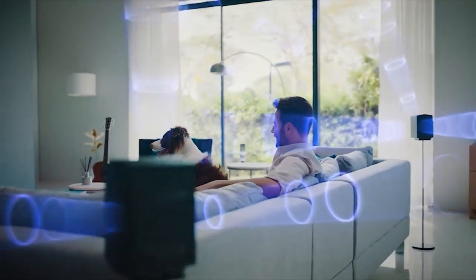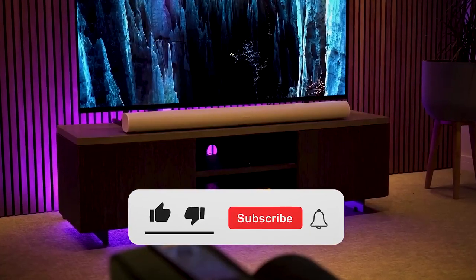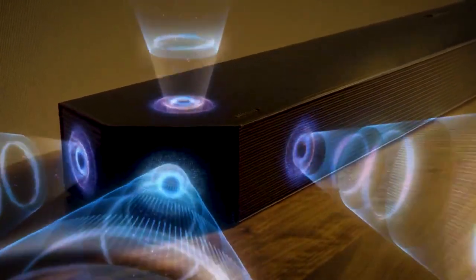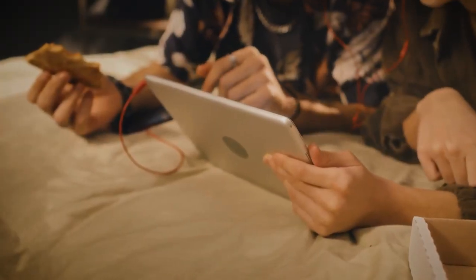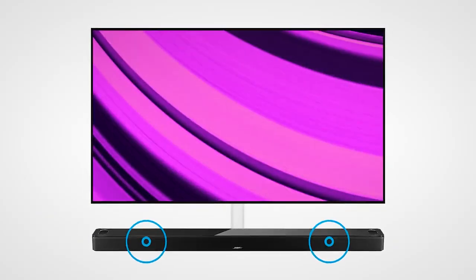And there you go — the absolute best soundbars of 2024. Check them out and immerse yourself in the incredible audio these soundbars will bring you. If this video struck the right chord with you, smash that thumbs up. If you've got a burning query or idea for our next review, drop a comment below. We thrive on your insights and always eagerly wait to dive into the conversation. Until next time, stay safe.